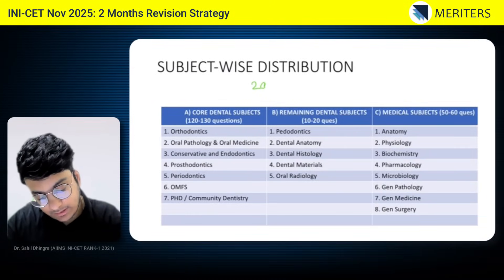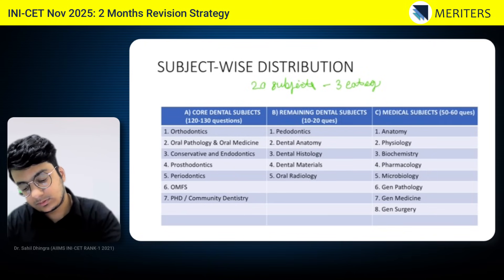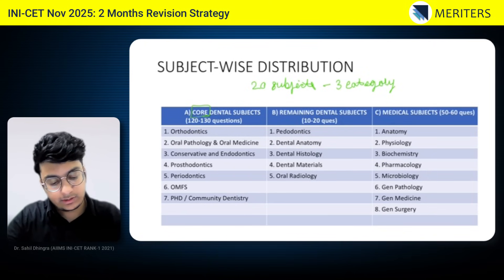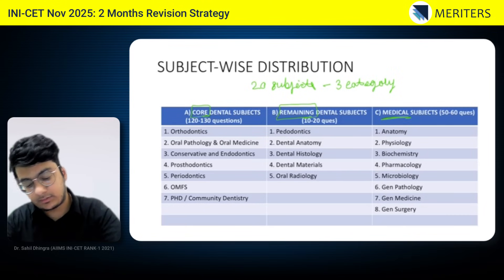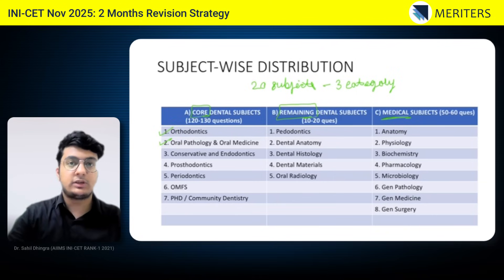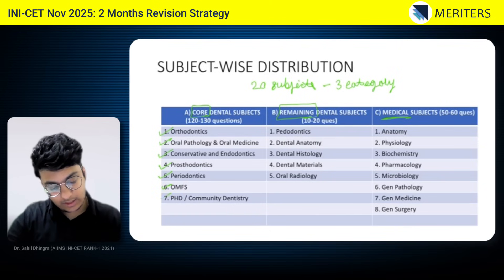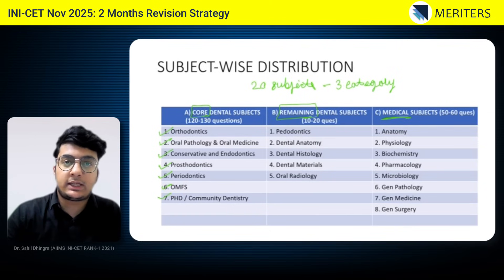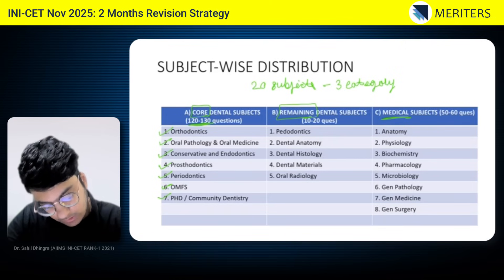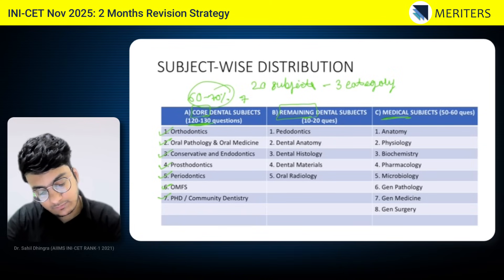Are you ready to make every day count? Let's look at the subject-wise distribution and exam pattern for your IN-ICC. We have basically 20 subjects divided into three categories: core dental subjects, remaining dental subjects, and medical subjects. The core dental subjects include clinical subjects such as orthodontics, oral pathology, conservative and endodontics, prosthodontics, periodontics, oral surgery, and public health. These form the major chunk — almost 120 to 130 questions out of 200, that is 60 to 70 percent of the questions.